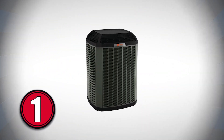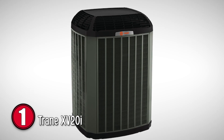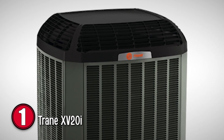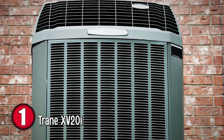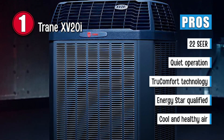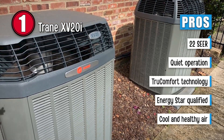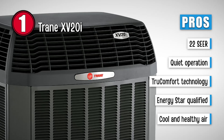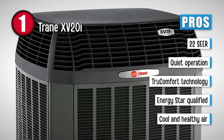Finally, we have the Trane XV20i. This awesome unit offers a great 22 SEER rating and quiet performance. Trane says it's efficient enough to save you around 64% on your energy bills. It operates around 55 decibels. It is ComfortLink-compatible for improved comfort in all parts of your home. Its pros are: it has a cooling efficiency of up to 22 SEER. It runs quietly without making much of a disturbance. It is integrated with Trane's TrueComfort technology to provide maximum comfort. It is qualified by Energy Star, which is an international standard for energy efficiency.